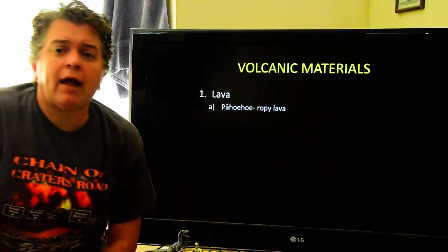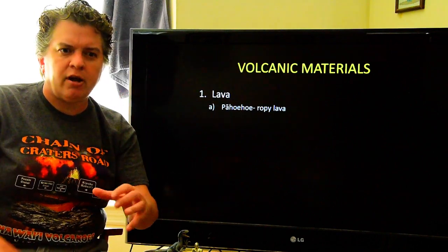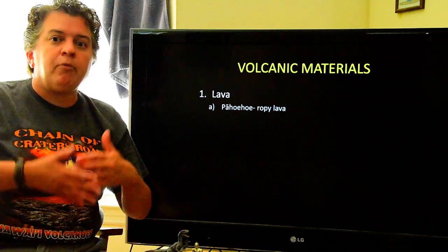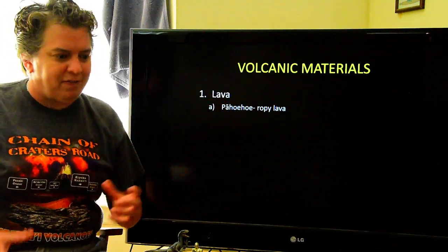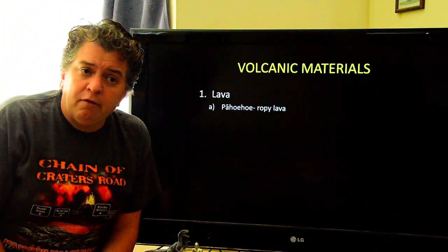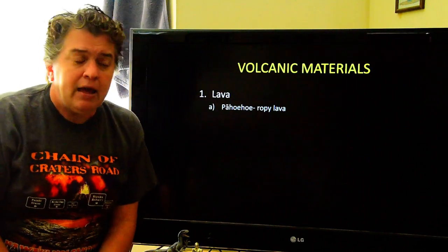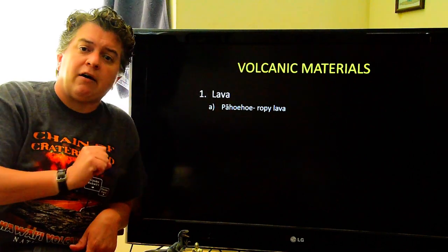When a volcano erupts, the volcanic gases are the power behind the eruption. A number of things come out of the volcano — most people are most familiar with lava. Just like lava has different chemistries, we can also look at lava as having different types based on the shape they take when they erupt. Let's take a quick look at some of the different shapes and behavior lava has as it flows out of the volcano.